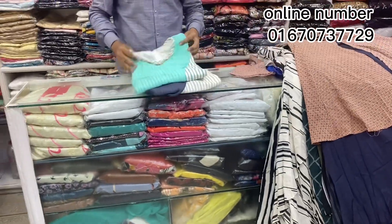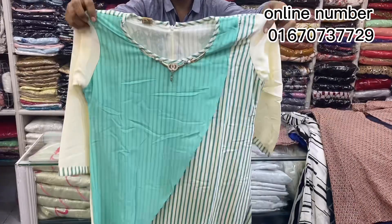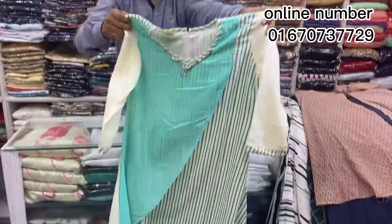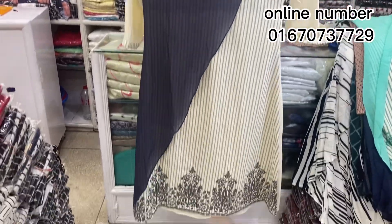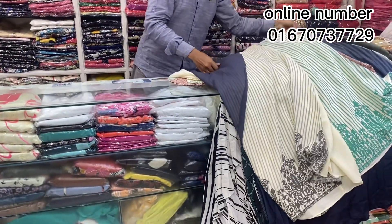This is the perfect collection for hijabi. This is the product of hijabi. Wow! This is the back side. This is beautiful. This is the print. This is beautiful.